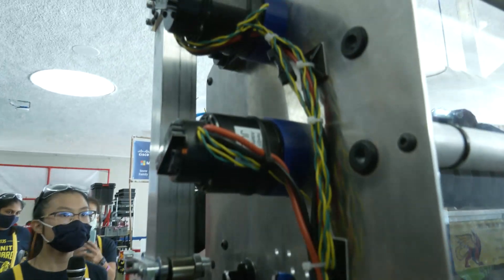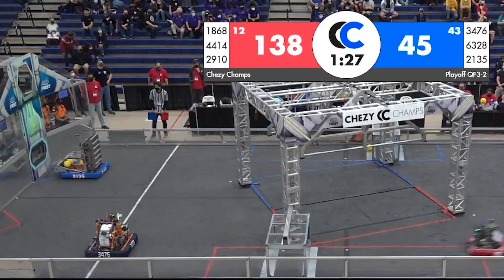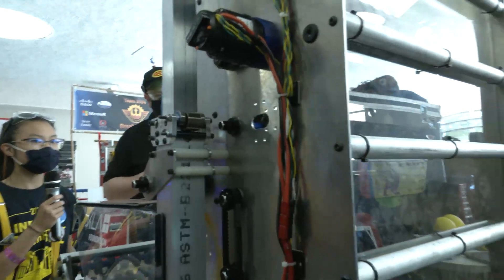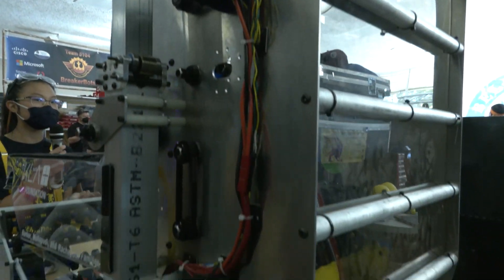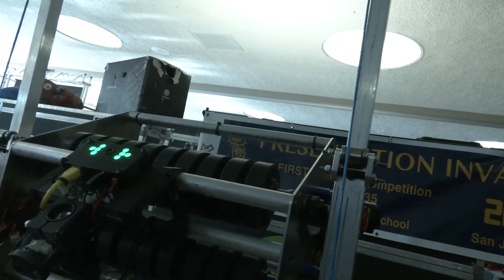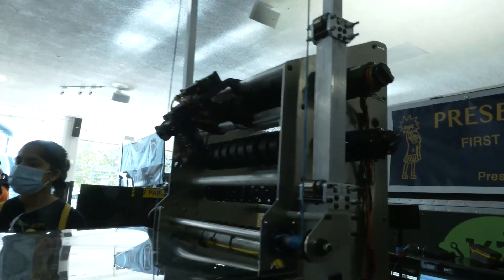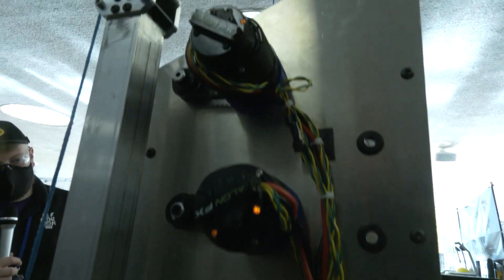What type of motors are you using to actually power the shooter? And in particular, when you're looking at that double-wide, what made you want to choose something where you could shoot multiple power cells potentially at once? That's definitely something that makes us stand out — we're able to shoot multiple balls at once, and that's the main aim of our robot, to shoot really quickly and accurately with multiple power cells. We have two Falcons attached — one to the first row of the shooter and another one for the top row as well.